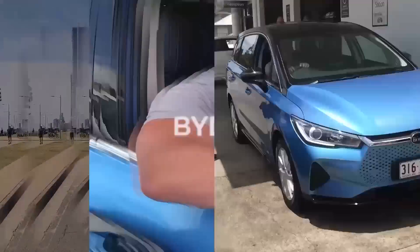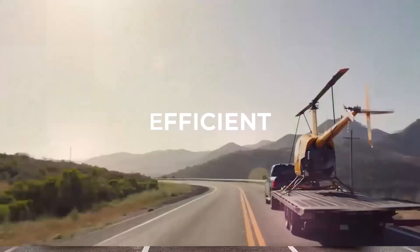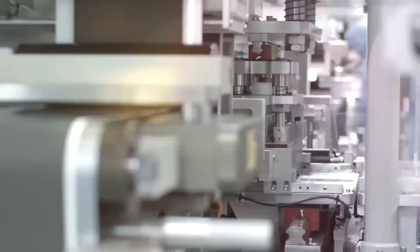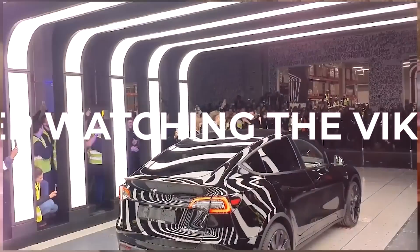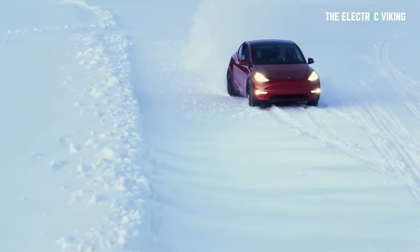Hello, my friends. Welcome to the Electric Viking. Welcome to all the new subscribers and welcome back everyone else. So what happens when you try to use a lithium battery in, say, minus 50 degrees Celsius?